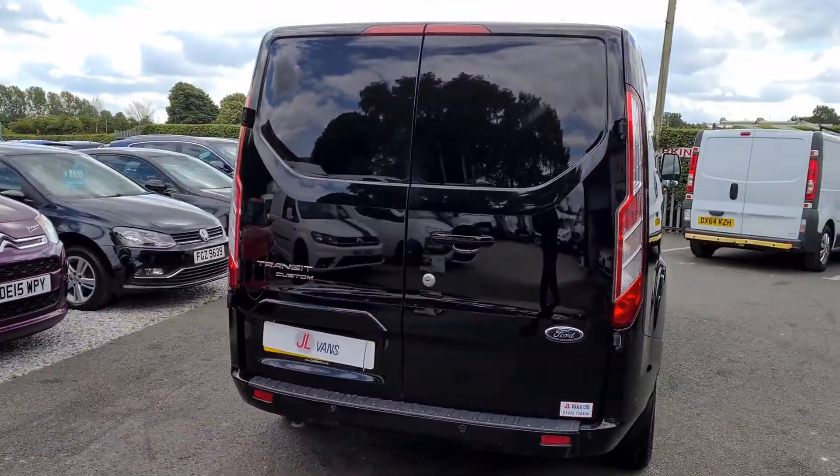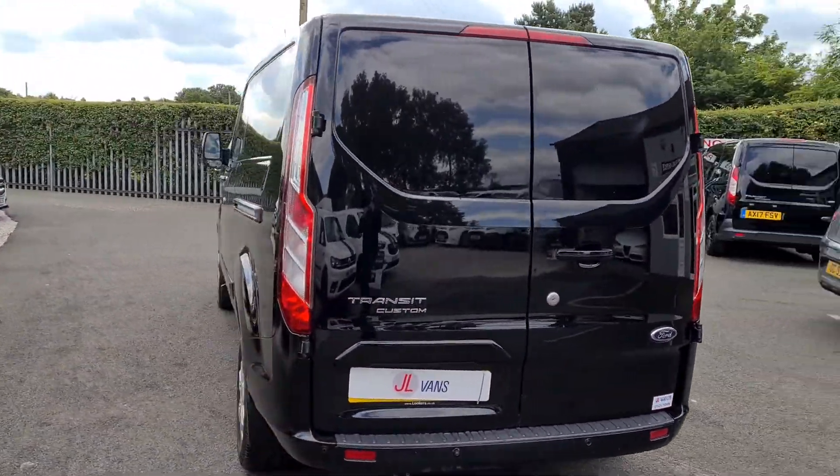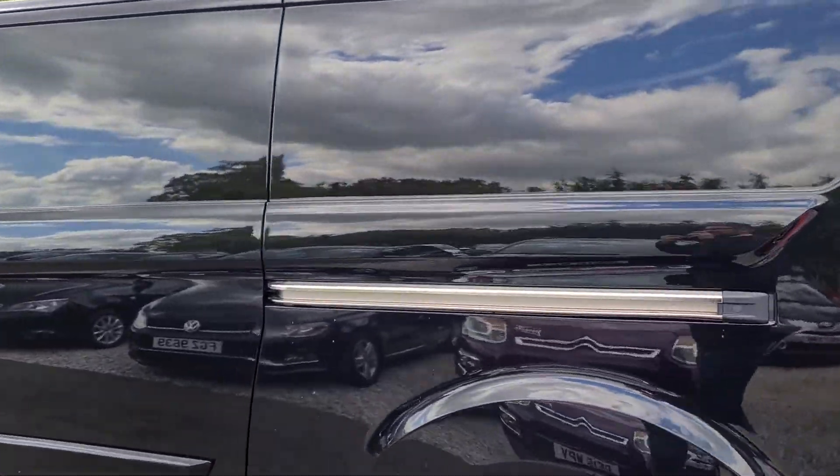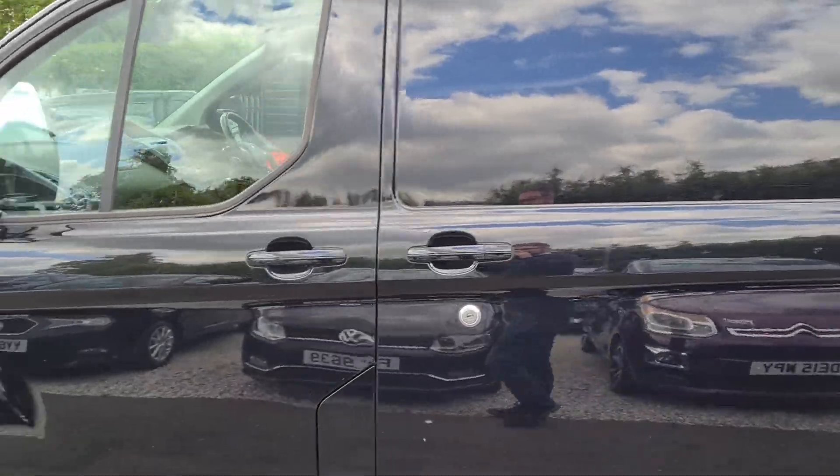Alloy wheels, rear parking sensors and front parking sensors. This one actually benefits from having the security locks on the side and the rear doors as well.